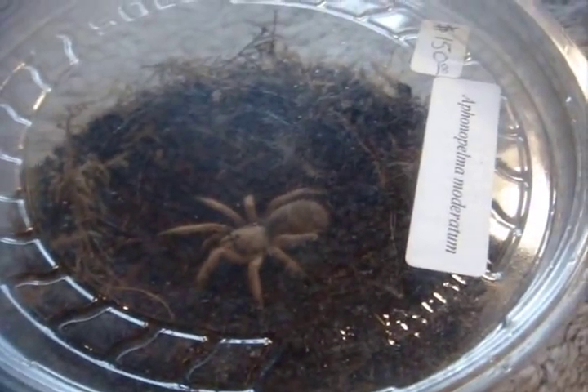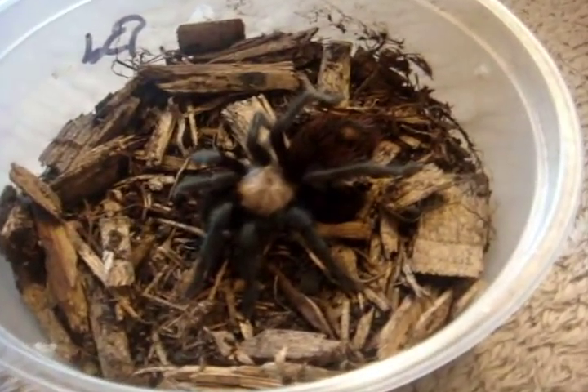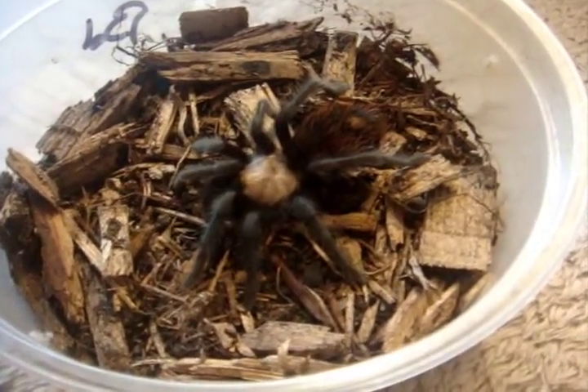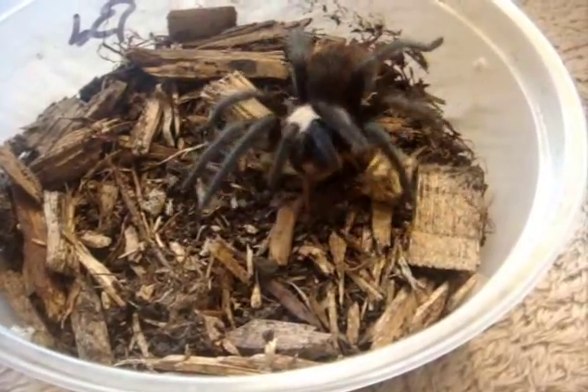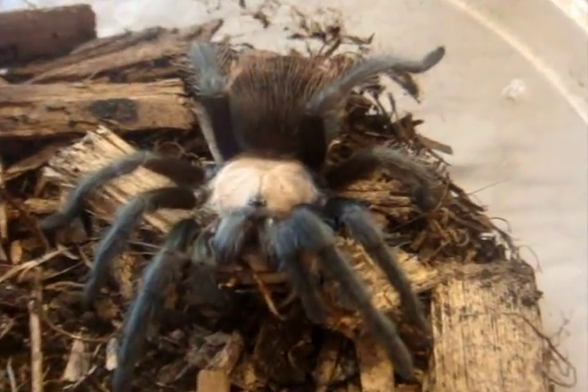My Phonopelma moderatum is not interested in eating her cricket, so we're going to try my Brachypelma albiceps, the Mexican Gold Redrum. Wow, amazing — what a lovely attack.